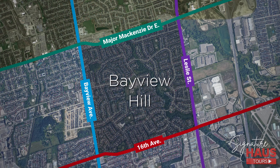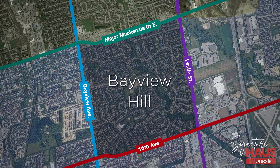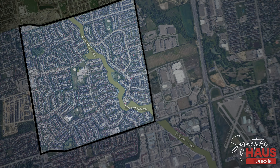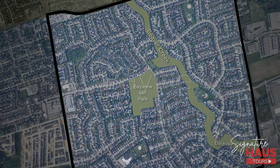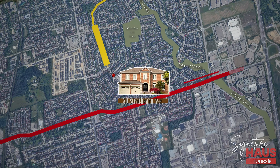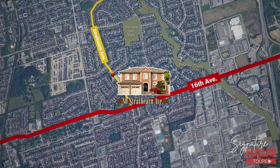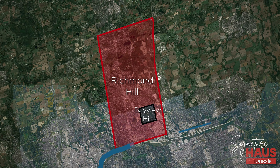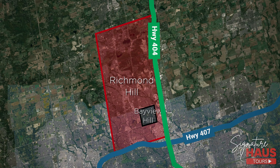This is a neighborhood bounded by four well-known roads. Running diagonally through the neighborhood is the famous Beaver Creek, and in the center you can find Bayview Hill Park. More specifically, 80 Strathearn is located on the southwest corner of this neighborhood, and Strathearn Avenue connects directly to 16th Avenue. Zooming out, Bayview Hill is on the east side of Richmond Hill, just north of the 407 and west of the 404.